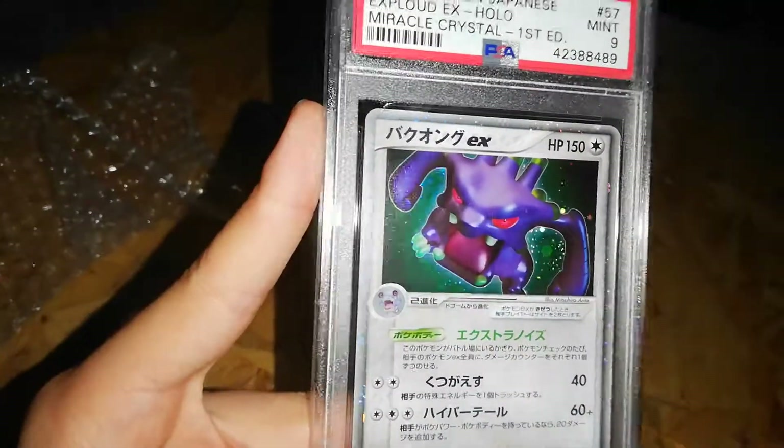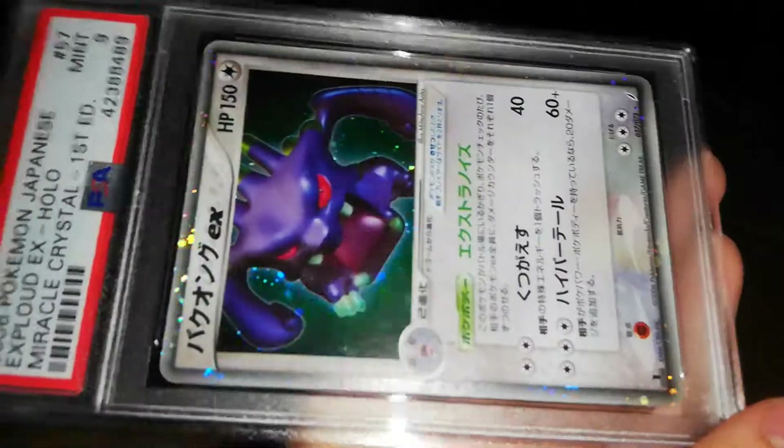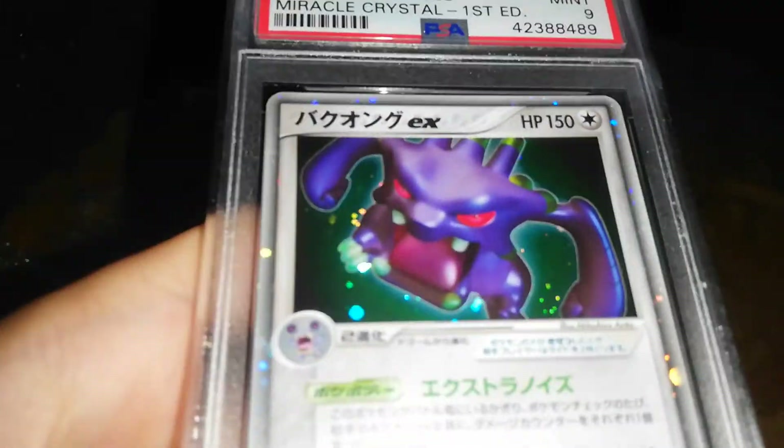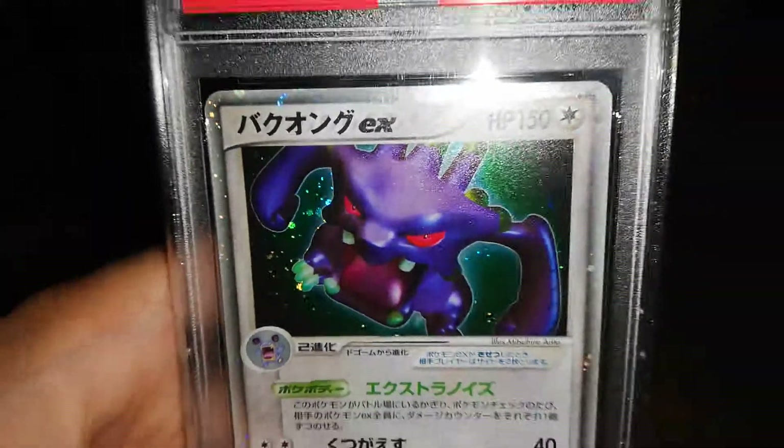That's about it really. That's Exploud EX — it looks cool, it looks really cool. Look at that.